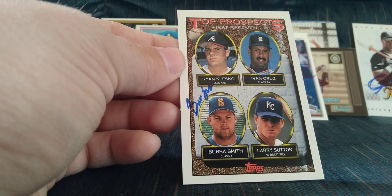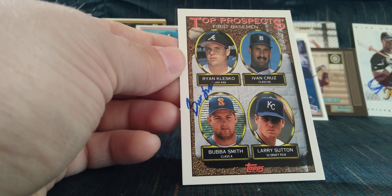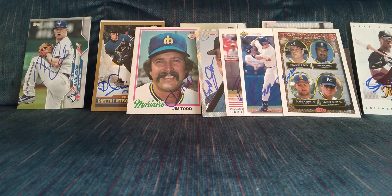I think this card set is going to go out to Ivan Cruz next — he signs through the mail. Klesko's not hard to get, however Larry Sutton is going to be about impossible; he's never signed through the mail and I believe he's coaching in Korea.